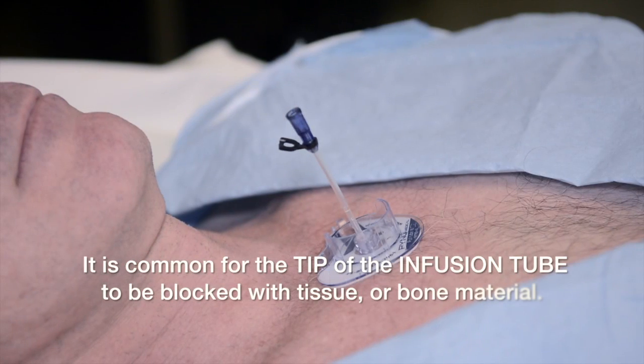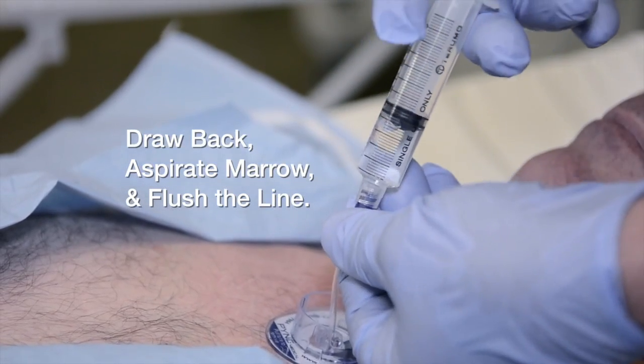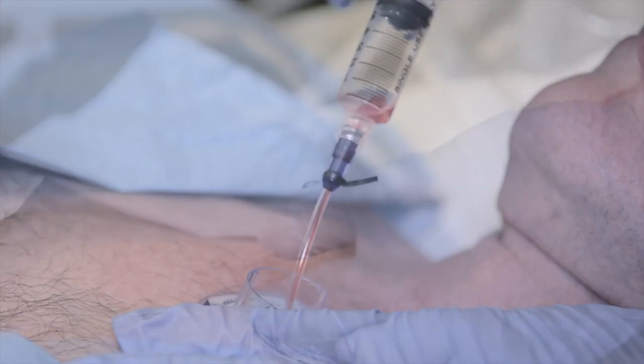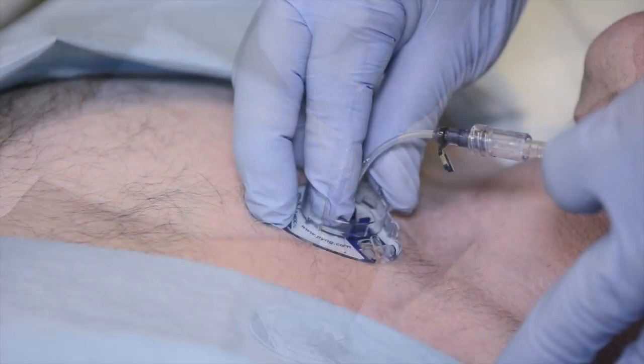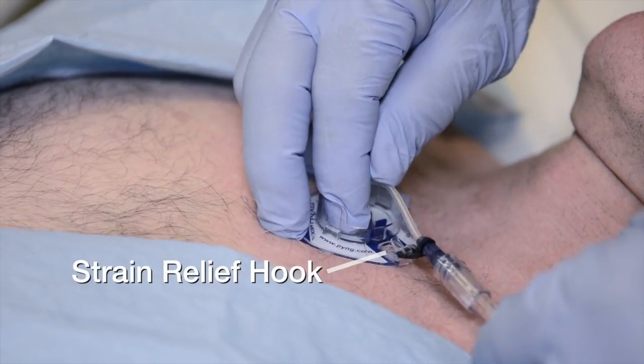Next in the deployment sequence is preparation for the connection of a fluid bag and line to the infusion tube. It is not unusual for the provider not to see any immediate flash or drainage from the infusion tube, as the tip is commonly blocked with tissue or bone material. To confirm proper seating and clear any obstruction, an optional technique is to connect a syringe with up to 5 cc's of normal saline, draw back to aspirate marrow, and quickly push the marrow and saline back through the infusion tube to clear the line. If conscious, patients may experience some mild visceral discomfort during this procedure. Do not remove the syringe until the fluid bag and line are ready to connect. Once connected, connect the strain relief hook to the hook on the surface of the target foot.